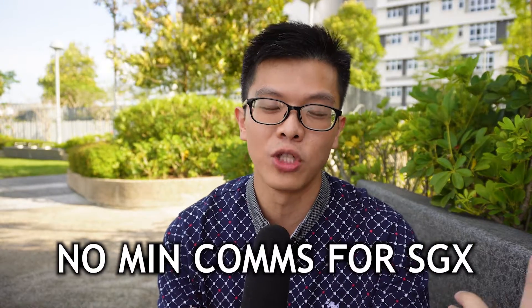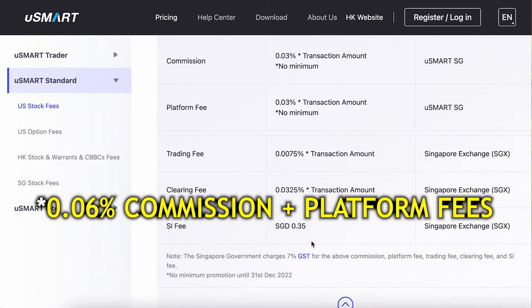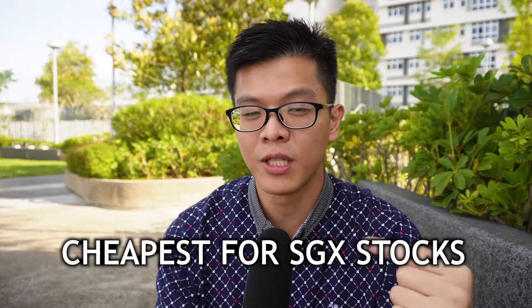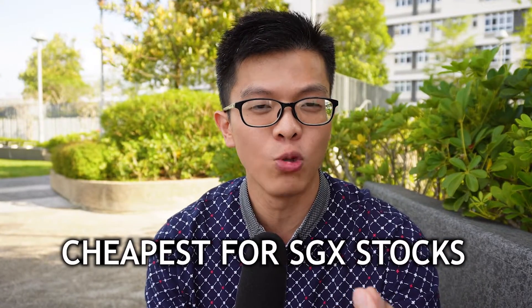One advantage of uSMART is that they do not have any minimum commissions for Singapore stocks. They are running a promotion until the end of the year with no minimum commission, and the commission rate is only 0.05% of the trade value. I believe that makes uSMART the cheapest broker to trade Singapore stocks — even cheaper than Interactive Brokers, moomoo, or Tiger.